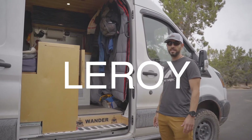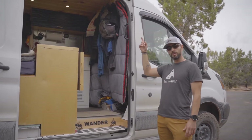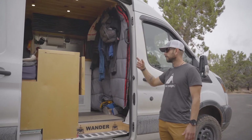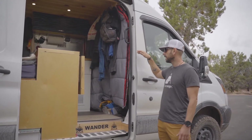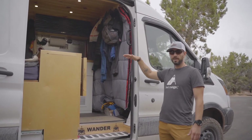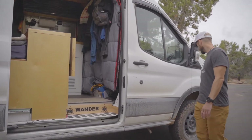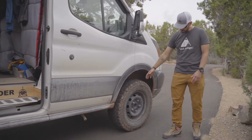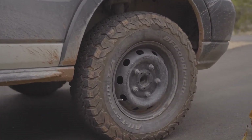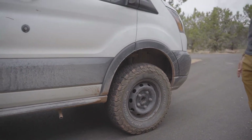It's a 2016 Ford Transit 250 medium roof. I've got 350 watt solar panels on top, so completely off grid. Refrigerator, stove top with propane, sink, kitchenette, queen size bed — everything I need, nothing I don't. On the outside, we've got BF Goodridge all-terrain TA KO2 tires, a 2-inch lift kit, and Falcon shocks on the back, so this thing can get off-road and get dirty.